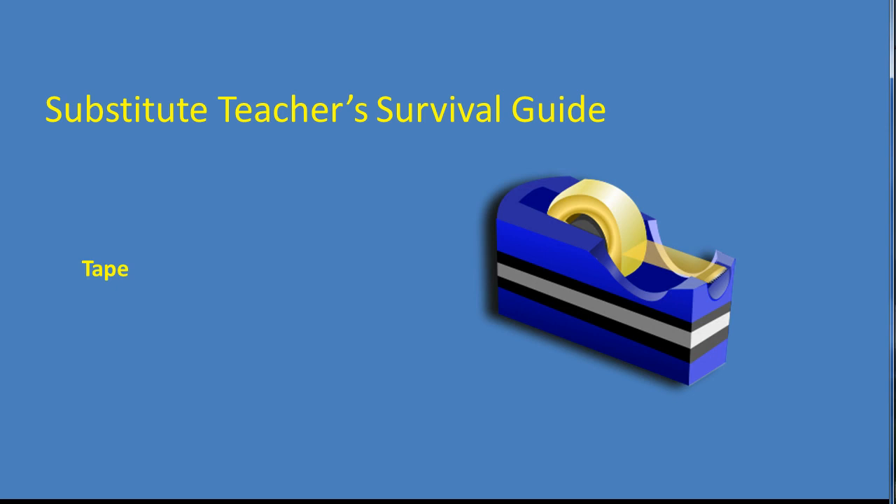Believe it or not, you really do not have to bring your own tape. Most teachers will have tape readily available, and if they don't, staples and paper clips will work just as well.